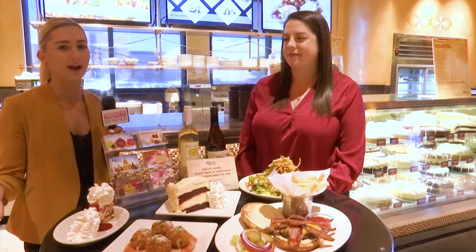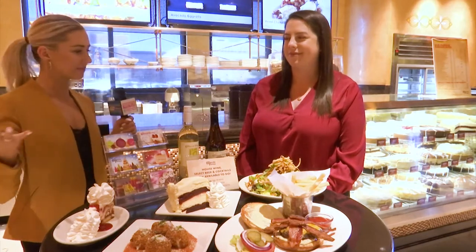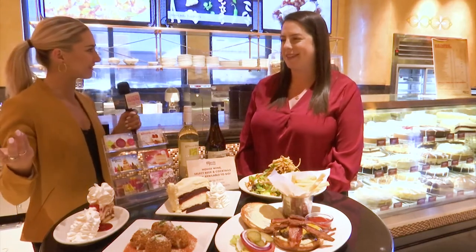Welcome back to Trends and Friends, y'all. We are out here at the Cheesecake Factory at the South Plains Mall and I'm joined by Holly, so thanks so much for letting us come out here and kind of see what you guys have to offer.